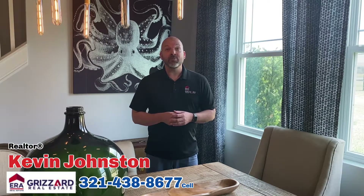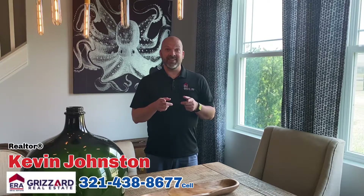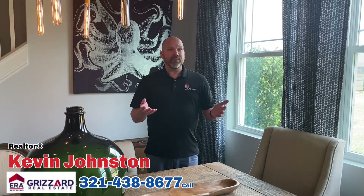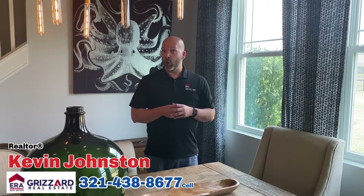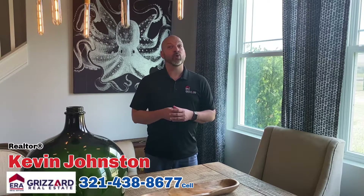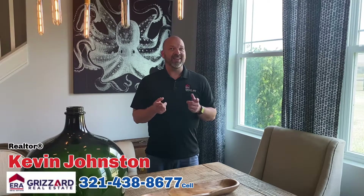So sit back and relax. With Matterport 3D Showcase and your listing, selling your home just got a whole lot easier. If you would like more information on the Matterport 3D Showcase home tour, or would like to discuss other ways that we can help you market your house to get it sold quickly and for top dollar, give me a call.